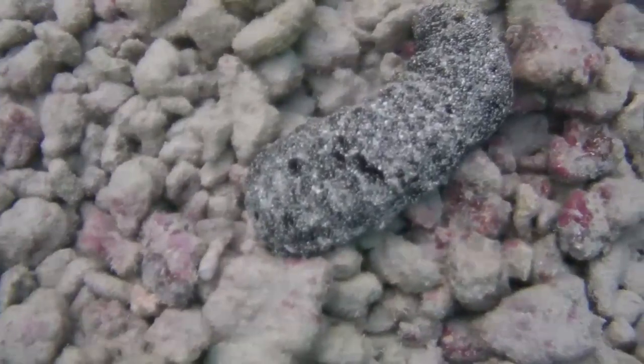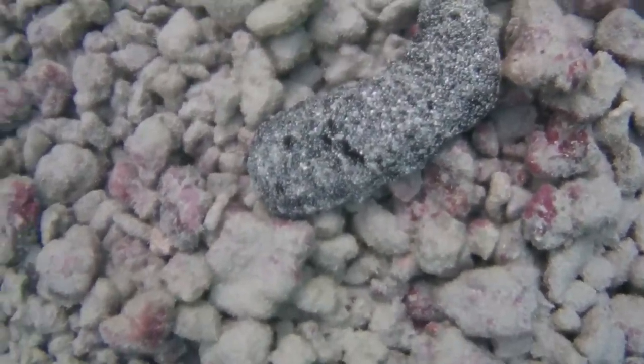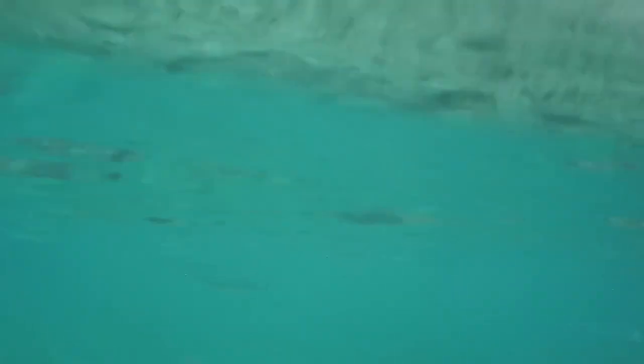We saw what I believe are sea slugs — if I get this wrong, please comment in the video. We also saw, barely, what I believe are comet fish. They're very hard to see because they blend in with the water at the top of the surface.